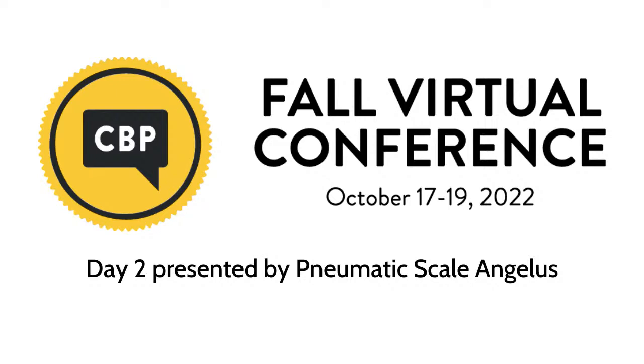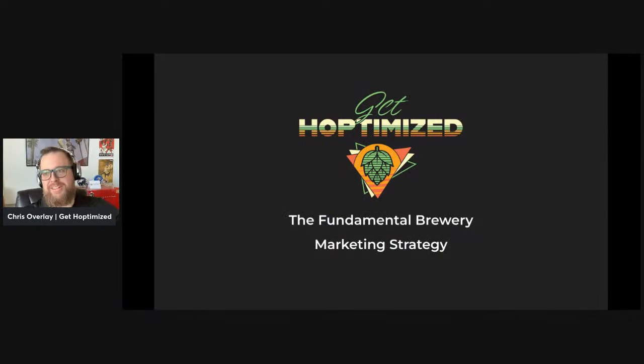All right, I think I'm live. There we are. Now I'm here. What's up, everybody? This is Chris with Get Optimized. You can see my little face there with the title. We are doing a presentation on the fundamental brewery marketing strategy.